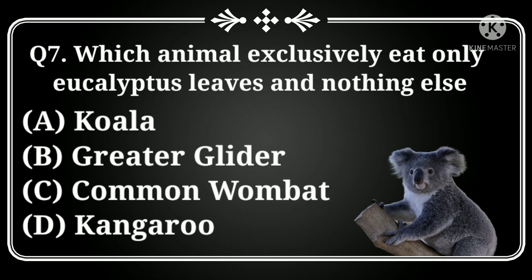Which animal exclusively eats only eucalyptus leaves and nothing else? Option A: koala, B: glider glider, C: common wombat, D: kangaroo. Answer: Option A, koala.